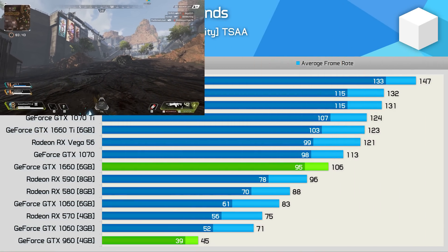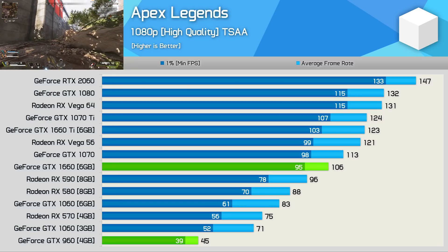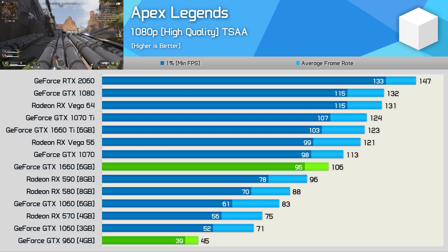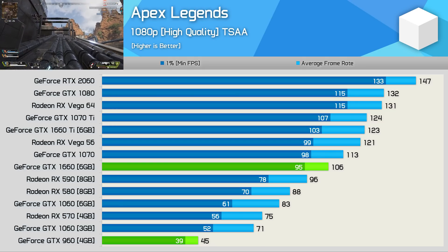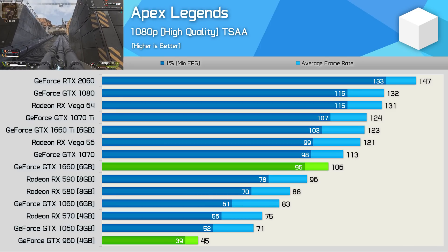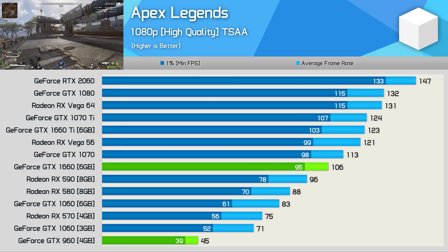Playing Apex Legends at 1080p with the high quality preset isn't that much fun with the GTX 960 — you're looking at frame rates consistently well below 60fps, far from ideal for a fast-paced first-person shooter. For those not wanting to reduce visual quality settings, you'll have to upgrade. Something like the new GTX 1660 offers a healthy 136% performance boost, delivering 106fps on average.